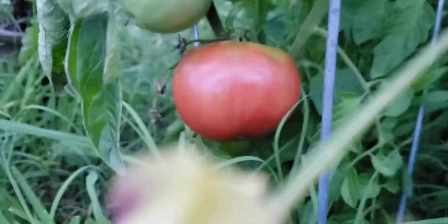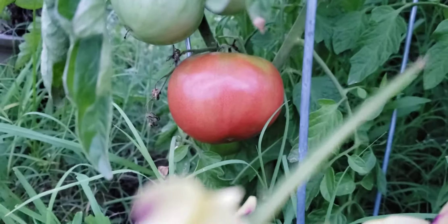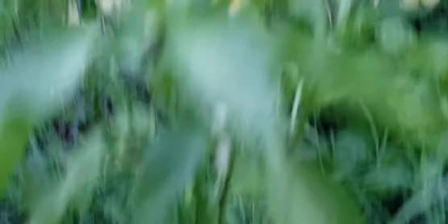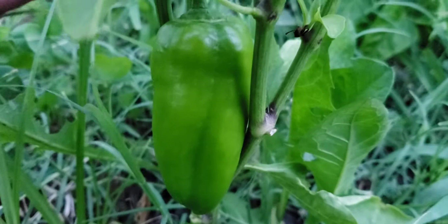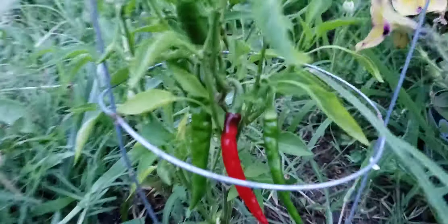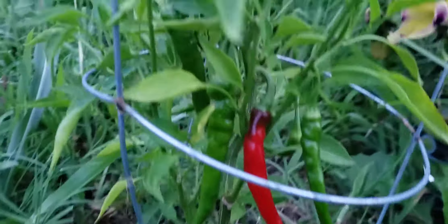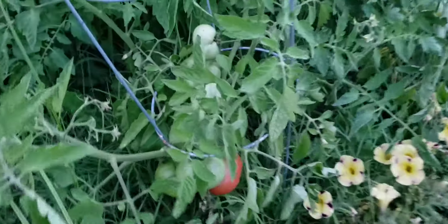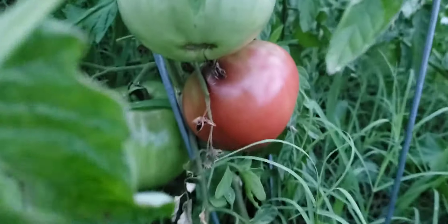Look at that beauty — absolutely wonderful. I'm pretty sure it's ready. Got a sweet pepper right here, got a bunch of peppers on this plant. It's all going off, you can just see plenty. Beautiful.